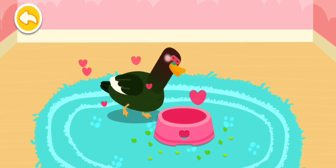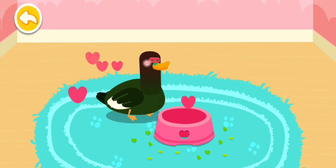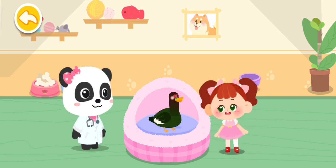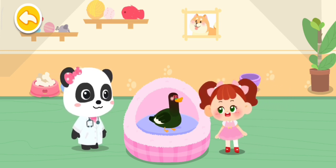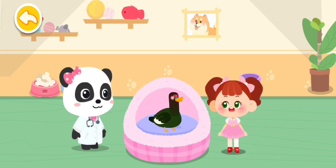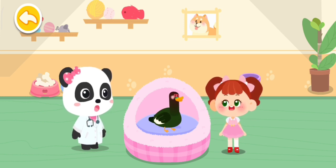Wonderful! It's ready for adoption. Hi! It's so cute! I like it! Can I adopt it? Of course! Let's get familiar with it.